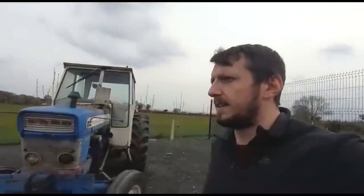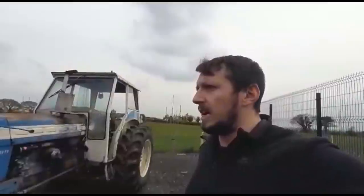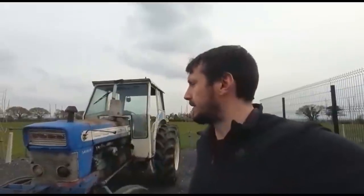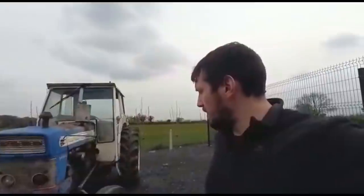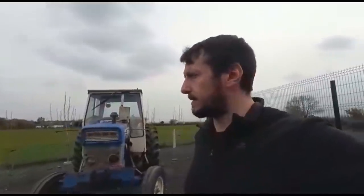Nearly impossible to get tractors in this condition, especially this model. If you can hear of another one like this, I'd be glad to see it — I'd nearly buy it myself. You can find her on NutParts' buy and sell website — that's my own marketplace where you can buy and sell tractors and tractor parts.